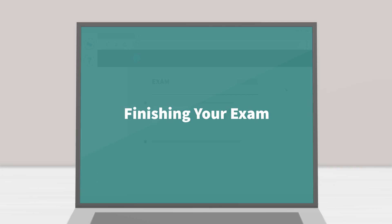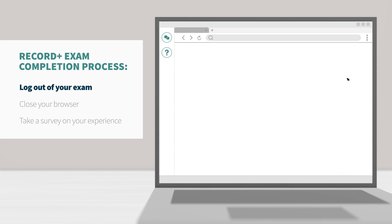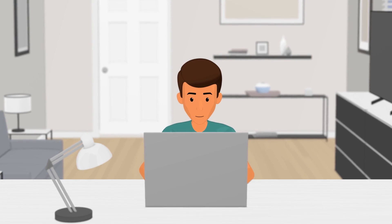Finishing your exam. When you are finished with your Record Plus exam, please log out of your exam site and close the Guardian Browser. This will end your session with the ProctorU platform. Finally, so that we can improve your test-taking experience, you'll have the opportunity to take a brief survey about your experience and give us your open and honest feedback. Thanks for your time and good luck with your exam.